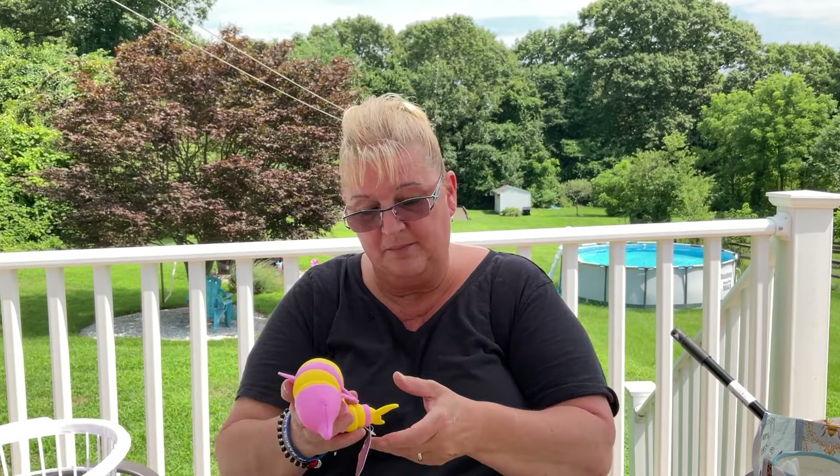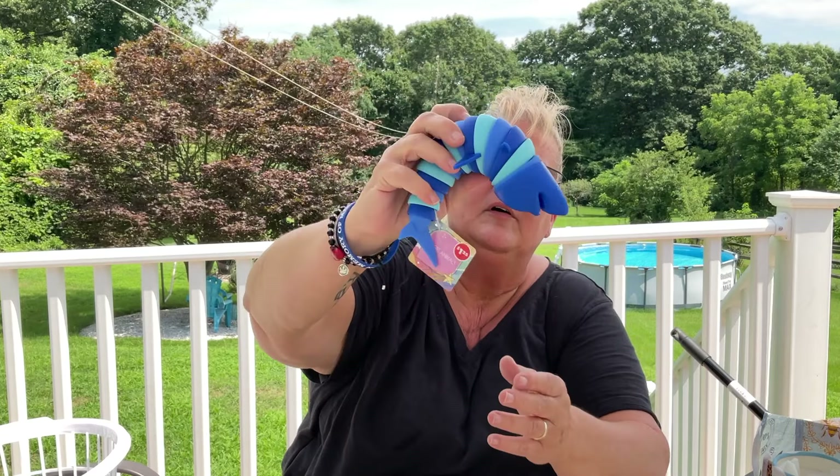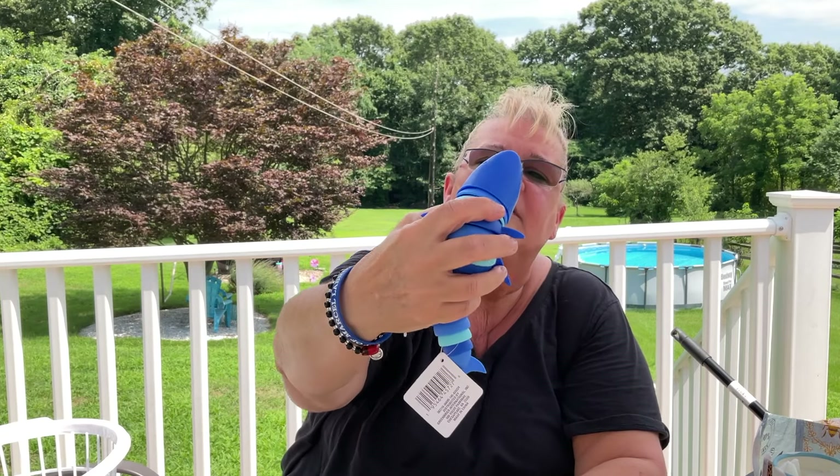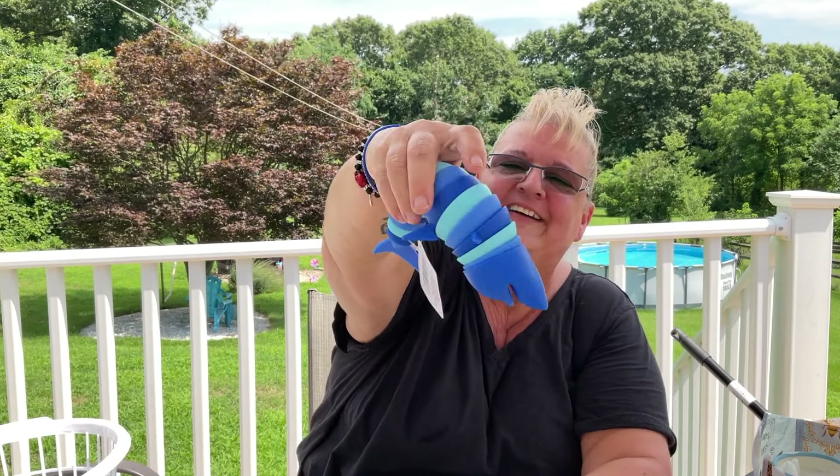Some more fidget toys — I love fidget toys. These are fidget animals, ages two plus. This one is the dolphin, this one is the shark, and the last one looks like an inchworm. These will either go to children in my life or to donation.